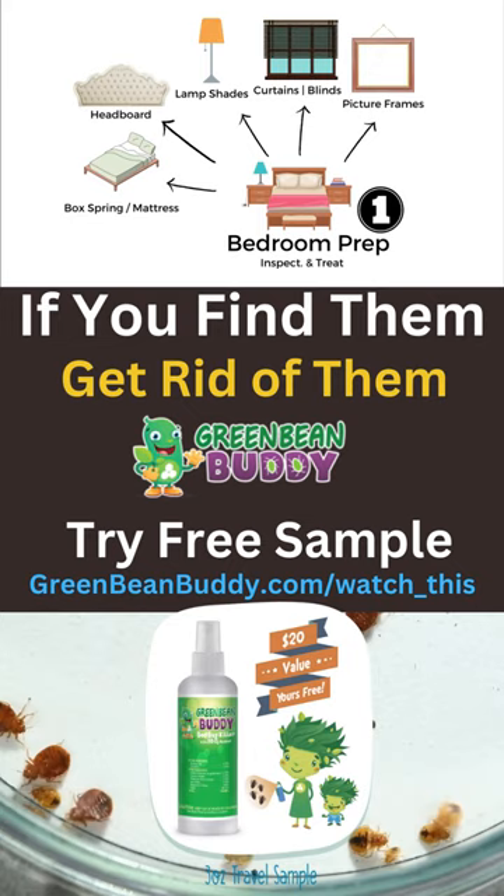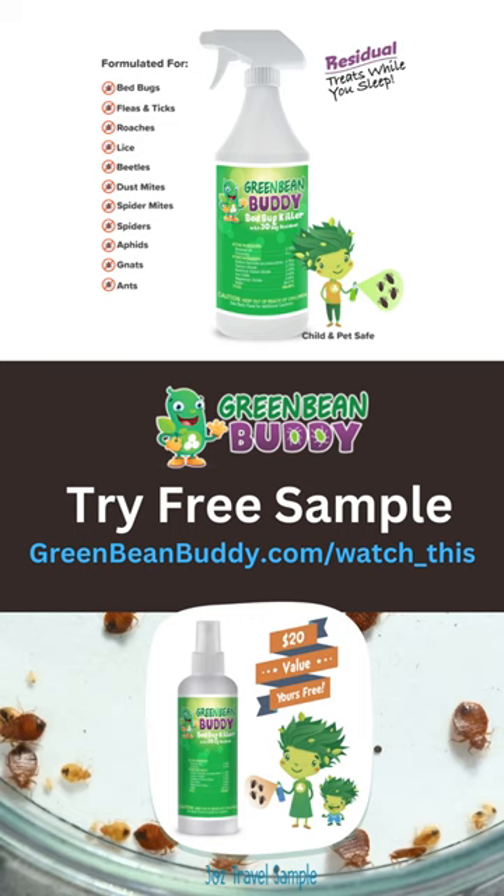Now, you can use a Green Bean Buddy residual bed bug killer or any other product, but those will be the best places to start to make sure you get rid of the entire bed bug infestation.